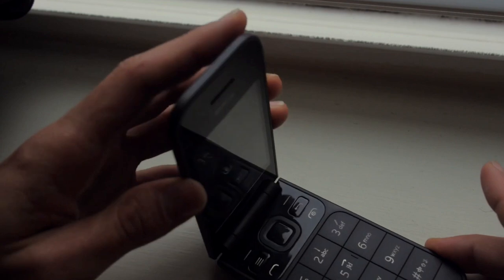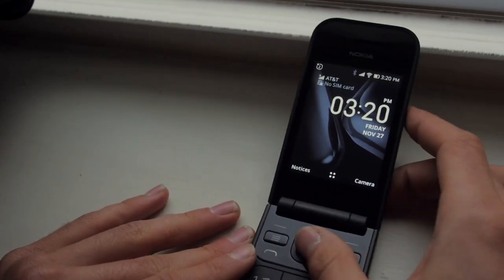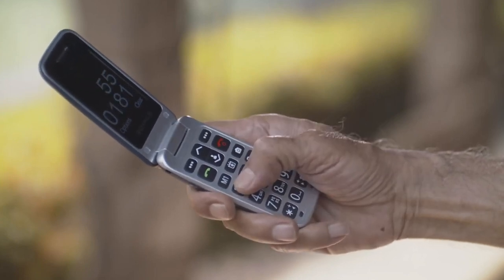Flip phones then spent the next ten years in a quiet existence, mostly on budget models in the $20–$50 range, often aimed at senior citizens who find the prospect of a touchscreen somewhat overwhelming.